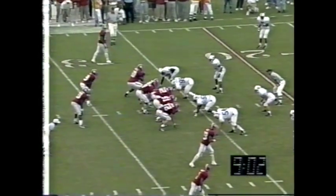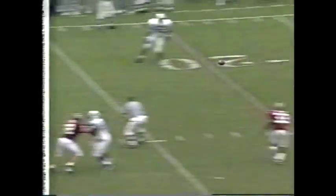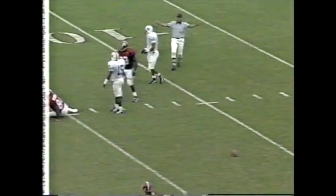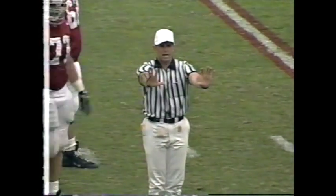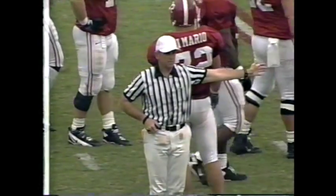We just got to come away here with points — that's the big thing. Second and 16. That's pass interference there — he was on top of him before the ball got there. Delay Ali will get called for pass interference on the defense. First down for the foul.